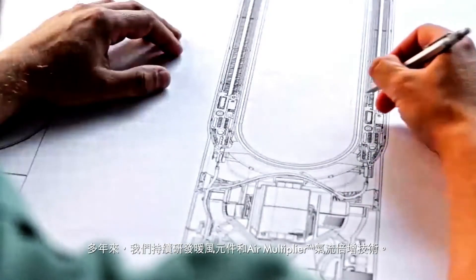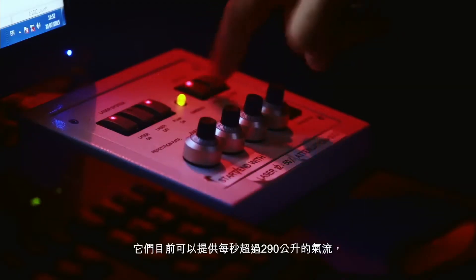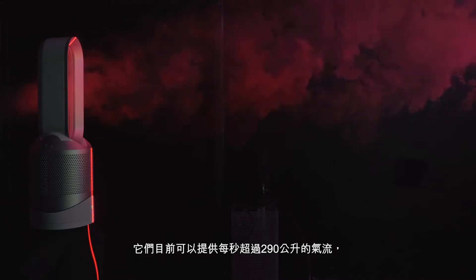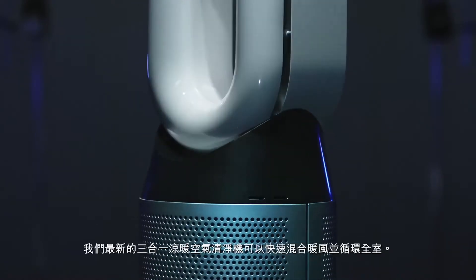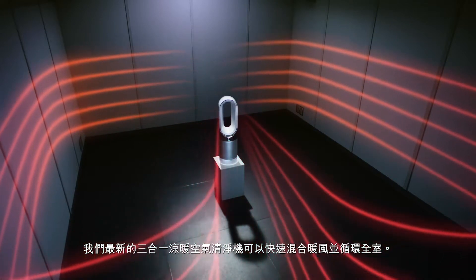Over the years, we've continuously developed our heating elements and air multiplier technology. Together, they can now deliver over 290 litres of heated air per second. And combined with our unique 350 degree oscillation mechanism, our latest purifying fan heater mixes and circulates heated air quickly.